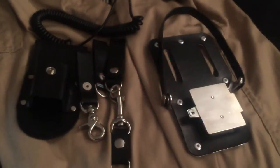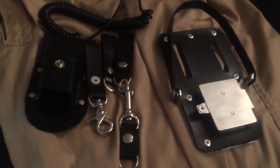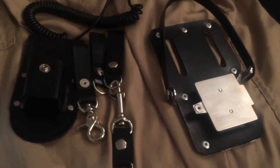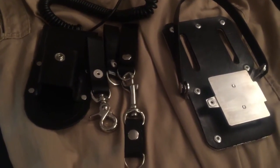Hey guys, back with another entry in my Ghostbusters Cosplay Video Log Diary thing. Further arrivals over the last couple weeks. Cincinnati Comic Expo is coming up this weekend, and I'm hoping to go as a Ghostbuster. I think the suit's going to be ready in time.